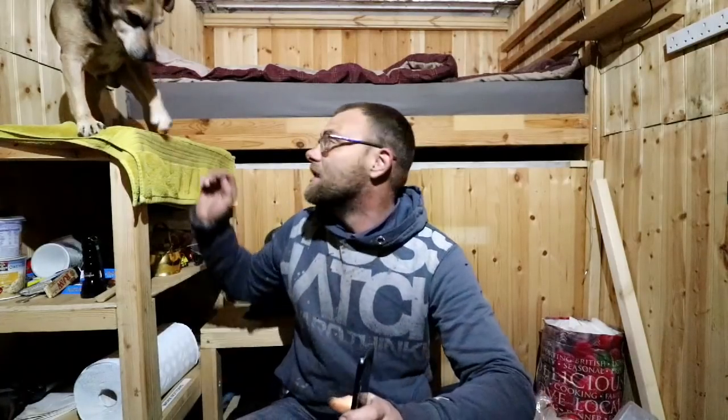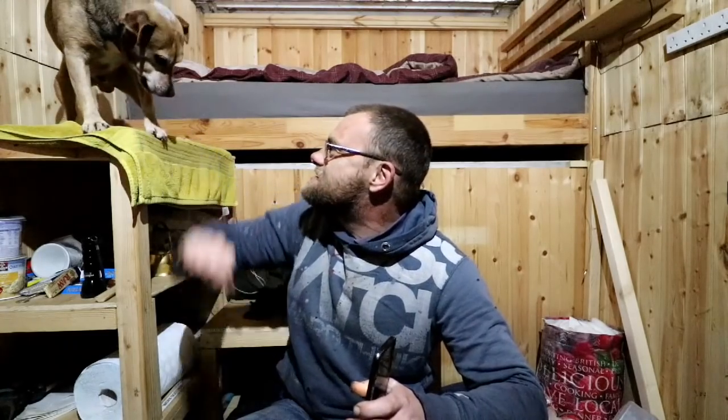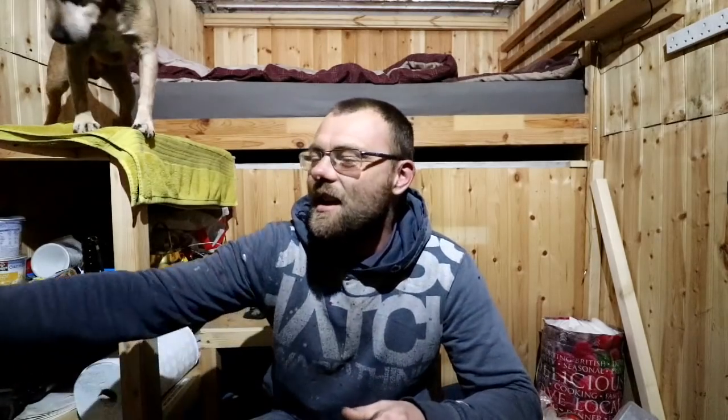Hello YouTube! Me and my little mate Billy here — you can see him there, he's a good boy. Sit down, sit down, you stay there. There's a good lad. Right, me and my little mate Billy here.